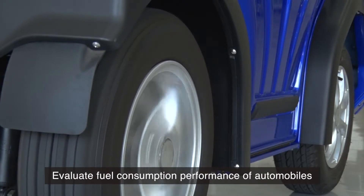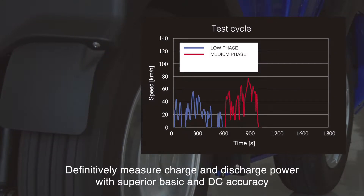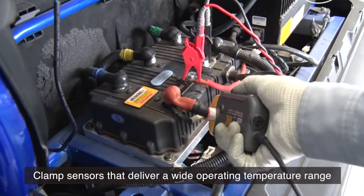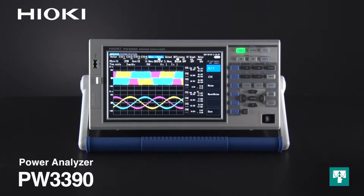Evaluate the fuel consumption performance of automobiles. Definitively measure charge and discharge power with superior basic and DC accuracy, all with convenient clamp sensors that deliver a wide operating temperature range. Introducing the Hioki PW3390 Power Analyzer.